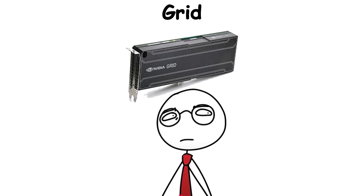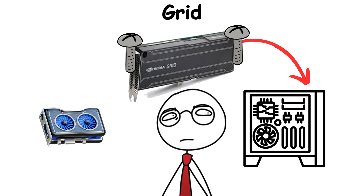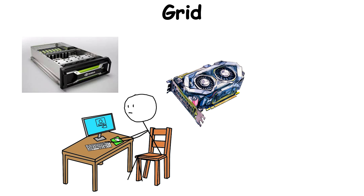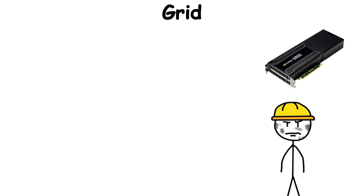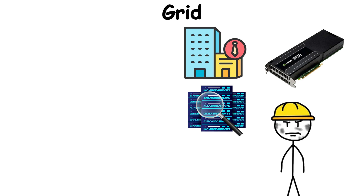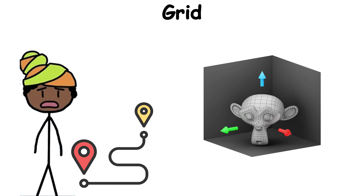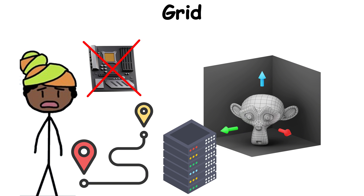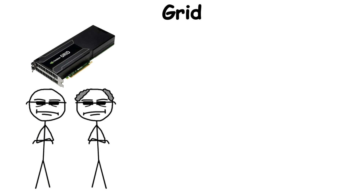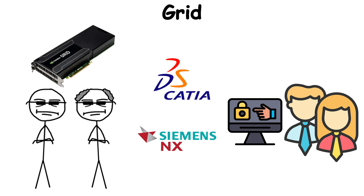Grid. What if your graphics card didn't have to sit inside your PC at all? Instead of a single fixed one, Grid lets one powerful GPU be split and shared across dozens, or even hundreds, of virtual machines. It was built for businesses, data centers, and cloud providers who wanted to deliver workstation-level graphics to any device, anywhere. A designer in one country could access 3D modeling software hosted on a server thousands of miles away, with no bulky hardware at their desk. Corporations embraced Grid to give remote employees secure access to heavy apps like CATIA or Siemens NX.